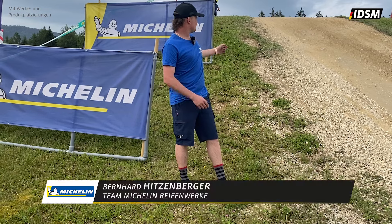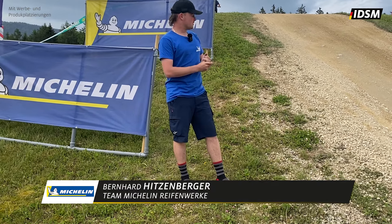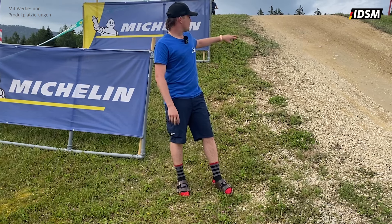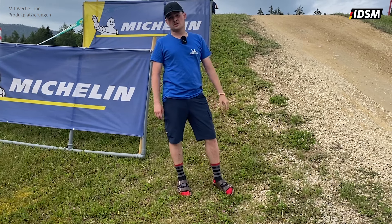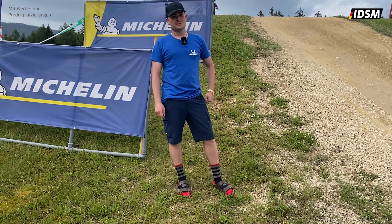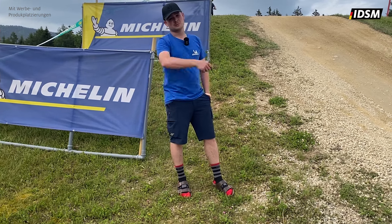Hier haben wir dann den zweiten Sprung. Der Offroad ist wirklich sehr schön, die Sprünge schön geschoben, macht richtig viel Spaß zum Fahren. Man muss trotzdem aufpassen – auch den nächsten Sprung, der ist zwar weit, aber man muss ihn trotzdem wegdrücken. Ansonsten springst du viel zu weit und kommst nicht mehr um die Kurve.